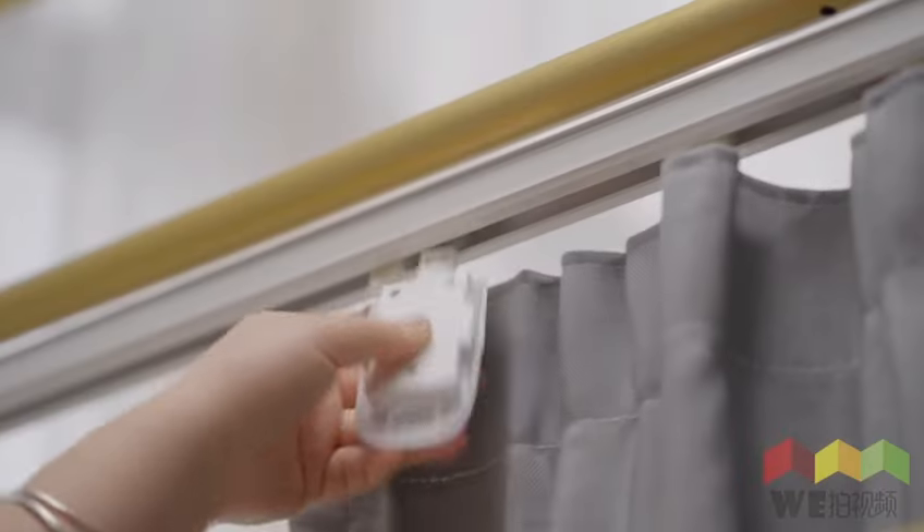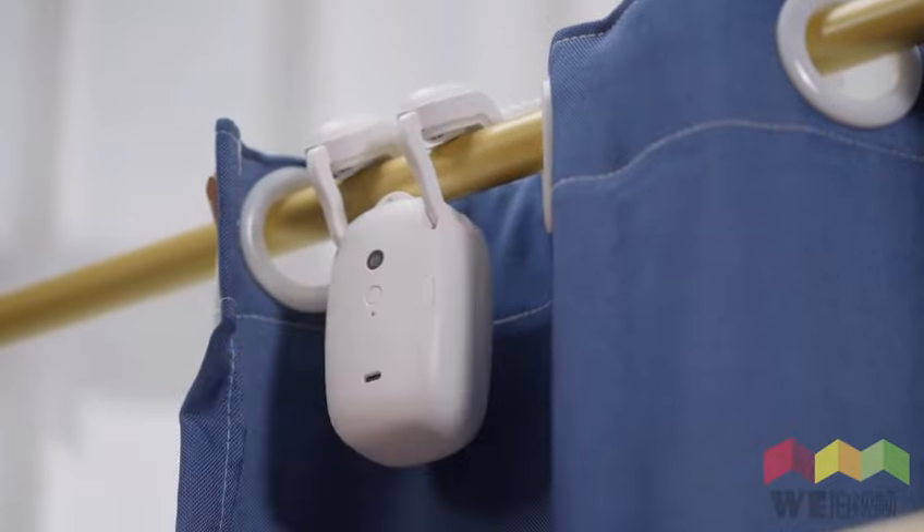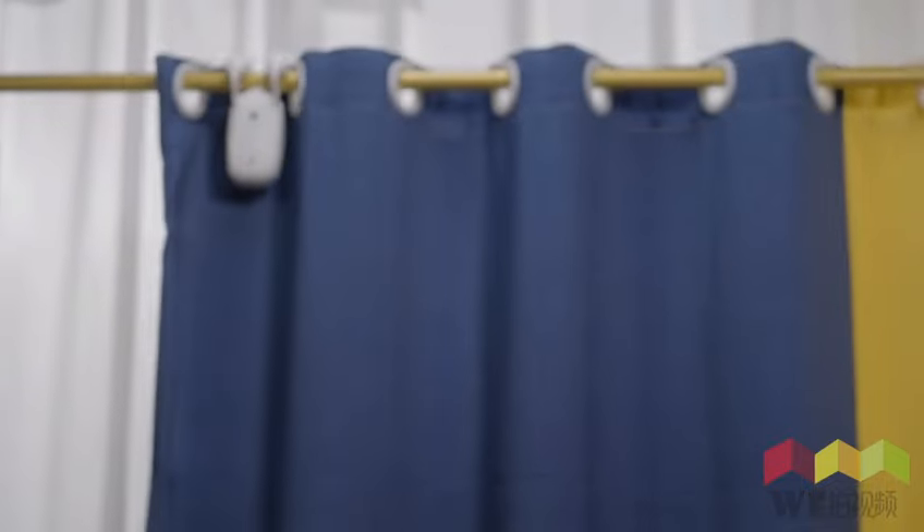Lian Yeo can turn any ordinary curtain into a smart curtain in just a few seconds, without the need to replace the curtain or carry out any complicated modifications.